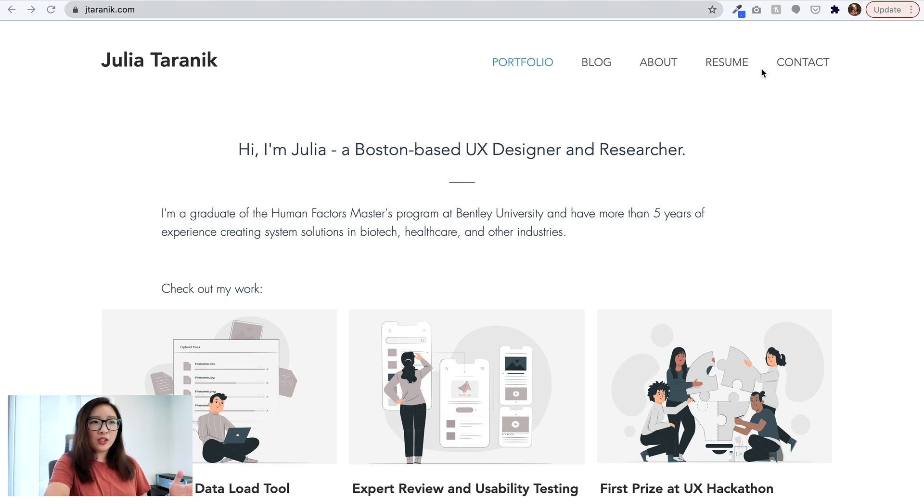It starts with a header containing name, portfolio, blog, about, resume, and contact. Then it's followed by the headline: 'Hi, I'm Julia, Boston-based UX designer and researcher.' One little question mark here — without knowing much about Julia's background, I'm guessing she probably has experience as both a designer and researcher in the UX field.